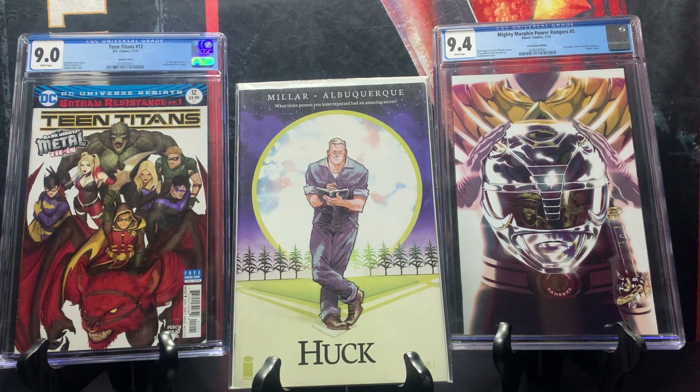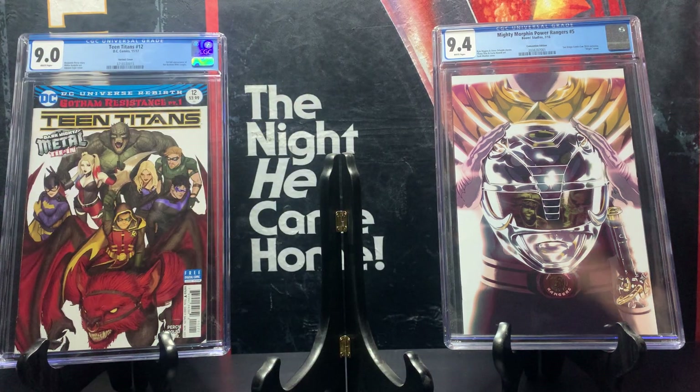Next we have Huck issue number one variant, which pays homage to the Field of Dreams movie from 1989. This was optioned for a movie at one point, though not so much lately. It's still a good comic going for around 10 to 25 dollars.